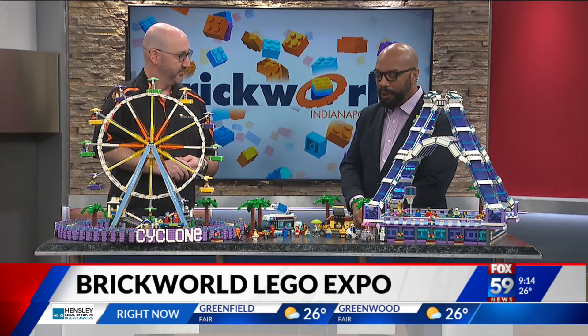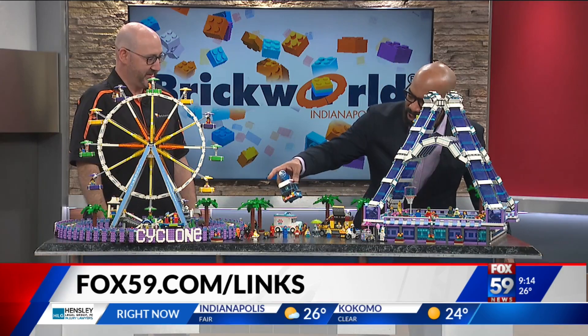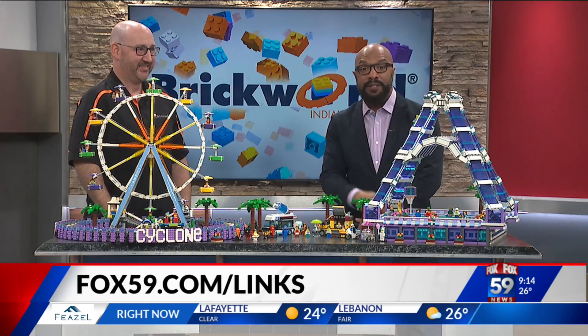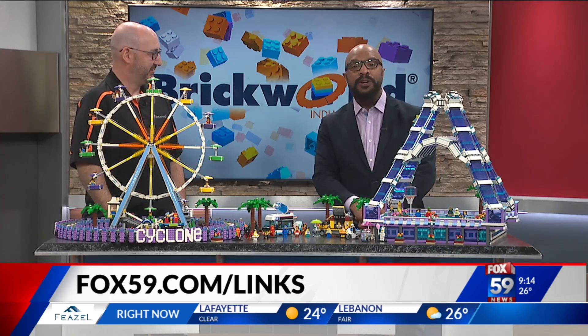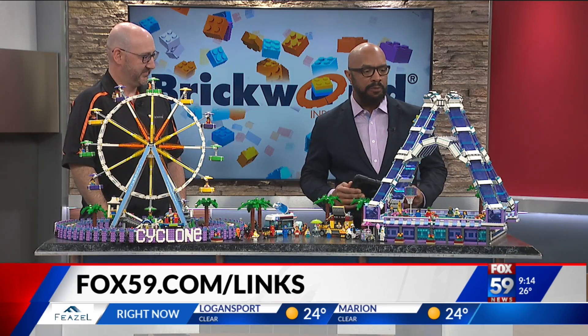Nick Gametzfelder, I appreciate you coming in and bringing some of your work with you. Tell your daughter this is pretty nice. She loves building, absolutely. If you'd like more information on this event, it's Saturday and Sunday at the Fairgrounds. Just go to our website, fox59.com/links.